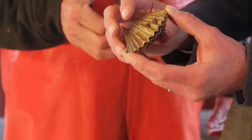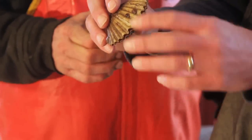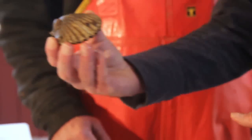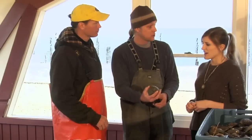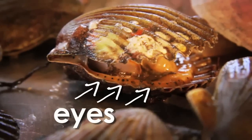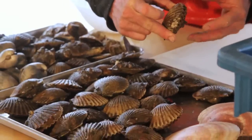Bay scallops are interesting. They have one big adductor muscle — they can open and close their shell and create a little water jet, propelling themselves to escape predators. They can even escape scallop trawlers if they move fast enough. See those? Those are all eyes along the shell's edge. If you move, they'll sense you in the water and kick away.